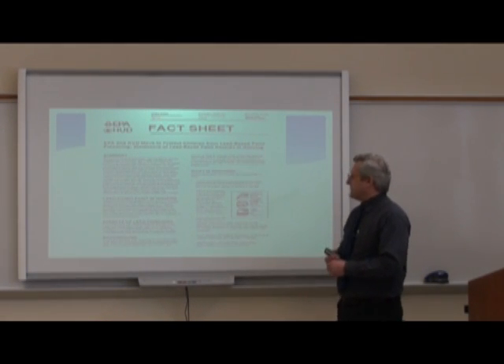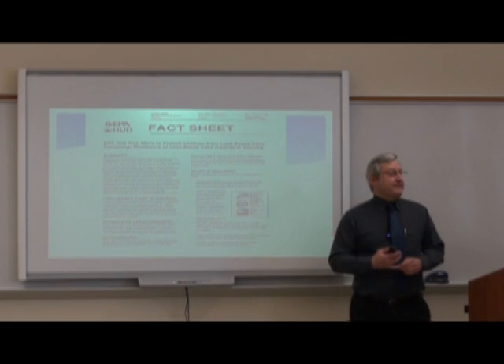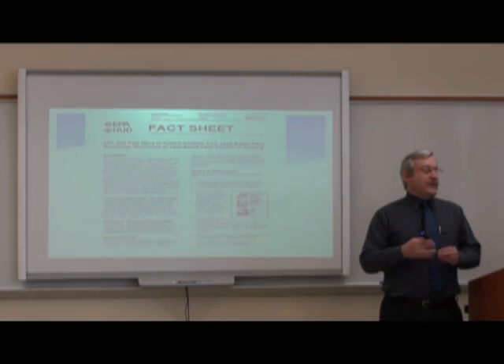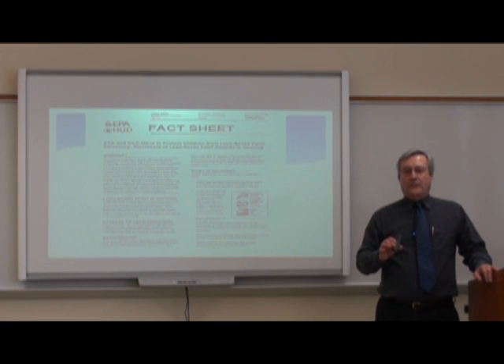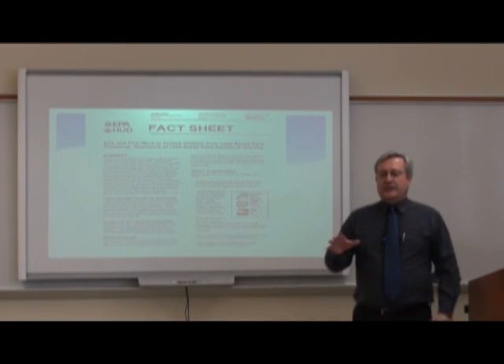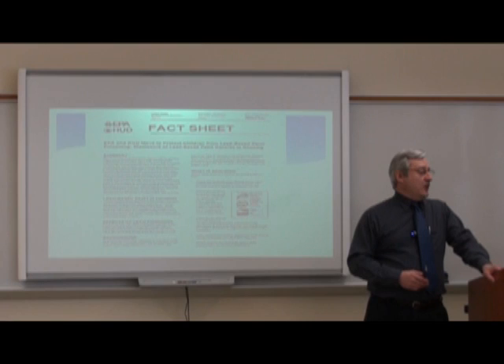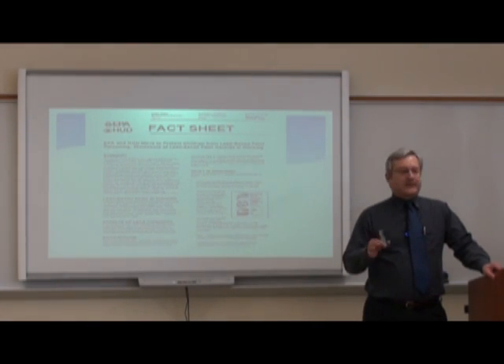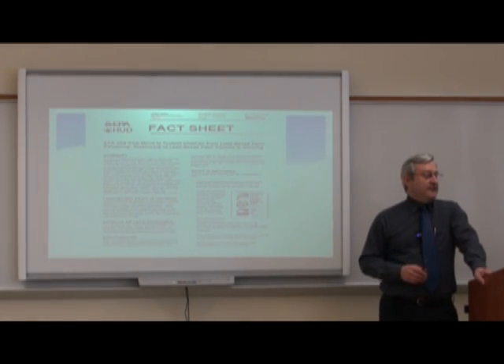There are some requirements here. Sellers and landlords must disclose known lead-based paint and lead-based paint hazards, and provide available reports to buyers or renters. Sellers and landlords must also give buyers and renters the pamphlet put out by the EPA and HUD called 'Protect Your Family from Lead in Your Home.' Additionally, home buyers are supposed to get a 10-day period to conduct a lead-based paint inspection or risk assessment at their own expense.